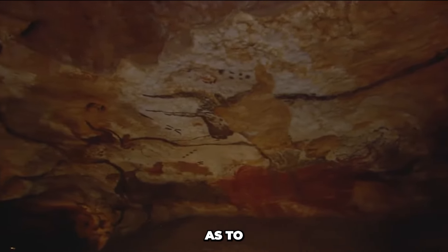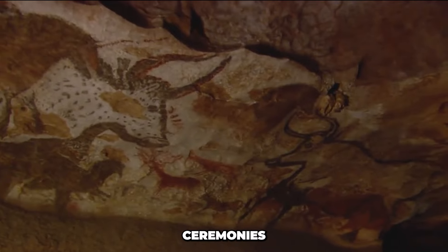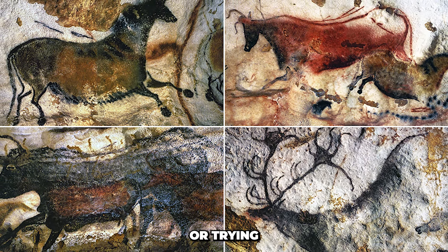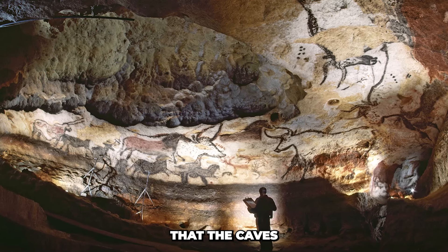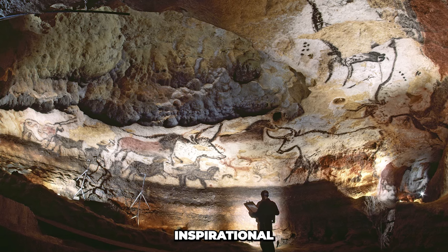There are several theories as to why these paintings were created. Some people think they were a means of communication, maybe recording religious ceremonies or hunting scenes. Some claim they were made for ritualistic purposes, calling upon supernatural forces or trying to succeed in their hunting pursuits. Others propose that the caves may have been used as initiation sites for young hunters, with the paintings serving as instructional guides or inspirational images.